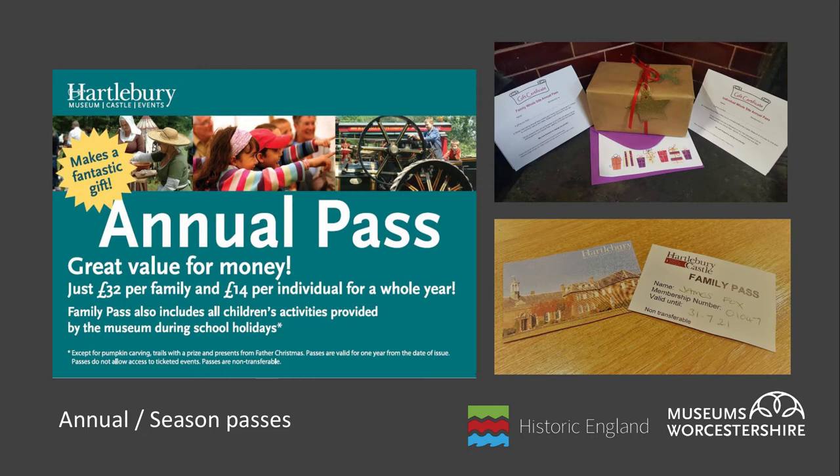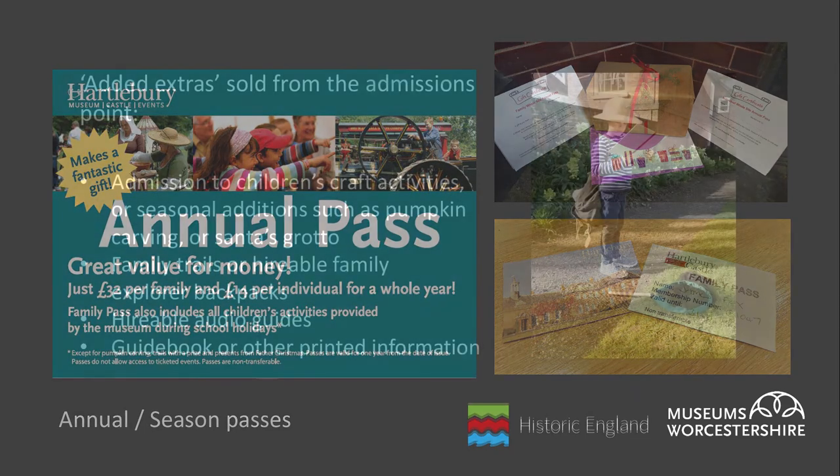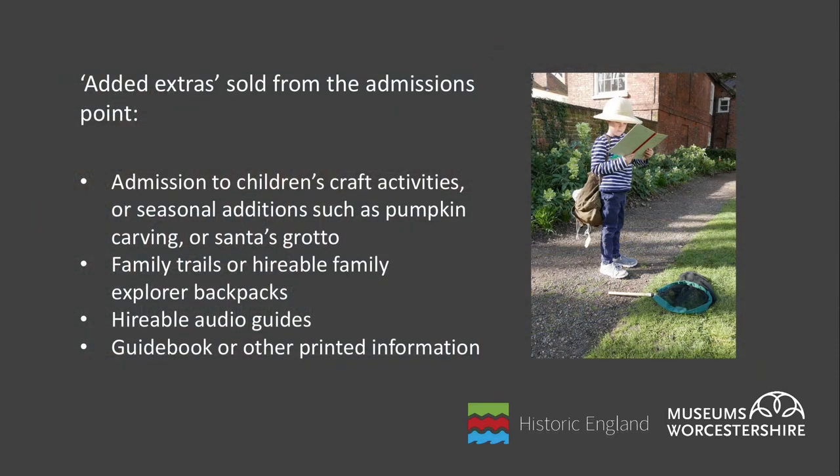Pass holders often bring paying family and friends to visit with them and can help spread the word about what a great time they have at your site, encouraging others to visit and thus increasing your general admissions income. Additional income can also be made at the admissions point through extra chargeable activities, and providing the price is reasonable, visitors are often happy to pay a little extra to enhance their visit. Examples include optional children's craft activities, seasonal additions such as pumpkin carving or Santa's grotto, family trails, hireable explorer backpacks, and hireable audio guides.